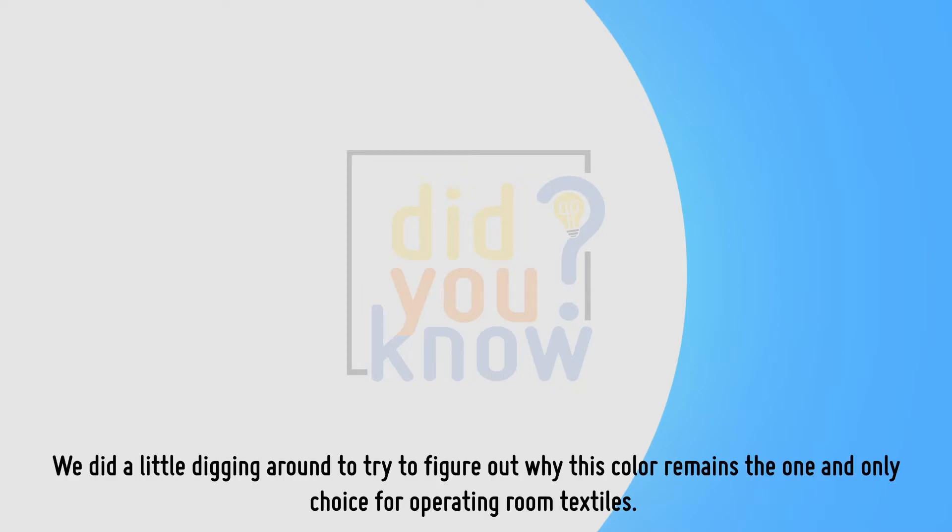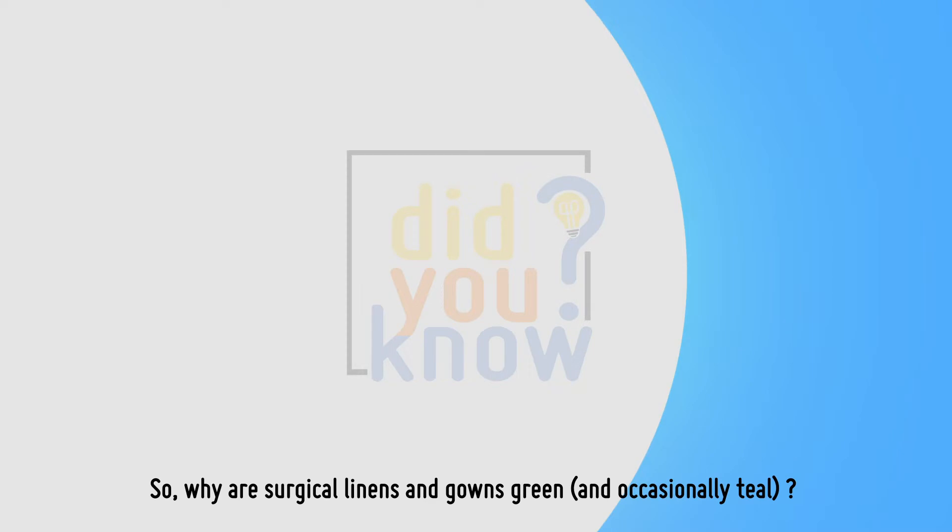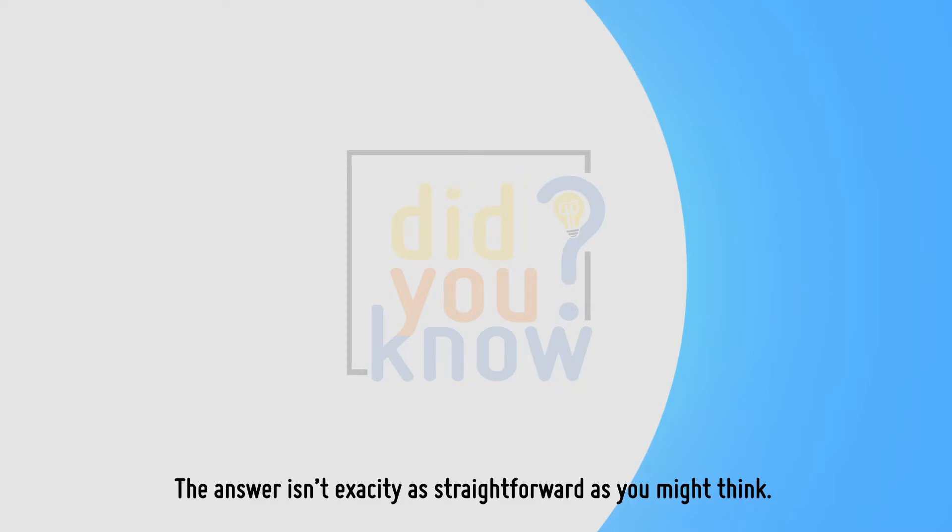We did a little digging around to try to figure out why this color remains the one and only choice for operating room textiles. Why are surgical linens and gowns green, and occasionally teal? The answer isn't exactly as straightforward as you might think.